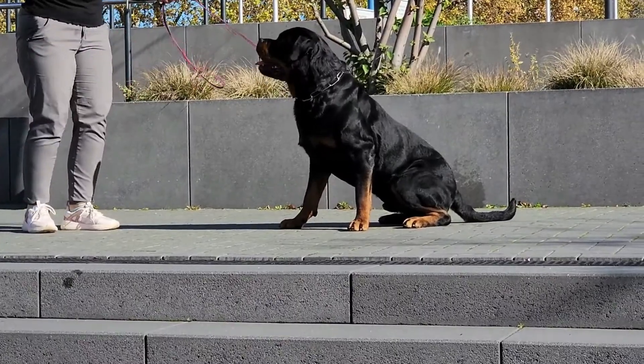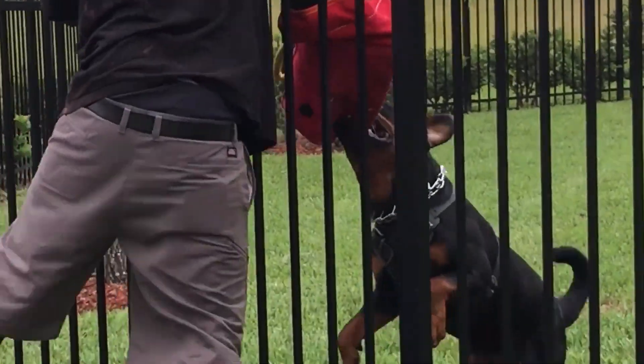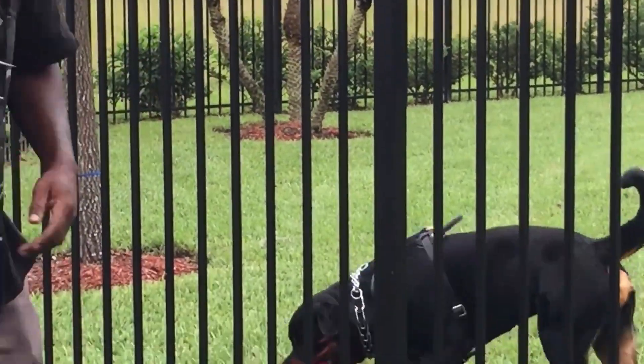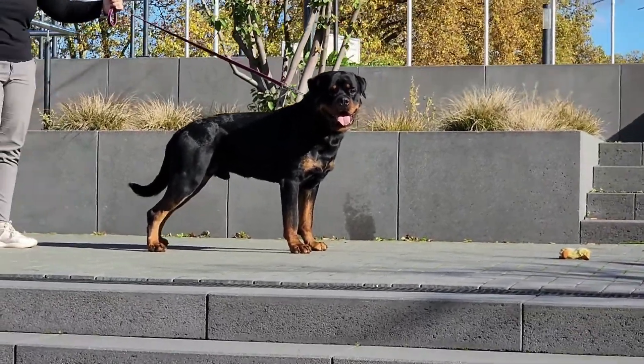Some backyard breeders and puppy mills intentionally breed wrong puppies for a quick profit with little regard for breed standards, which puts the Rottweiler at risk of genetic defects. The Rottweiler is a large breed, with males typically measuring 24 to 27 inches at the shoulder and females 22 to 25 inches. The Roman Rottweiler is actually a mixed breed dog — a cross between a Mastiff and a Rottweiler — which means it is not purebred.